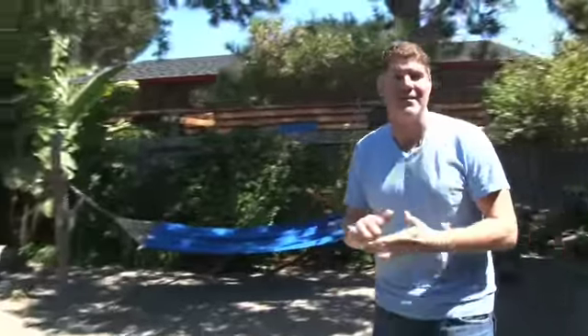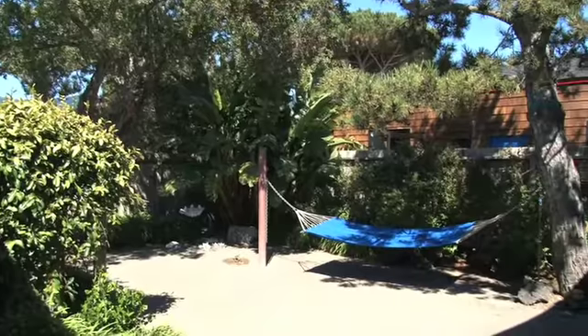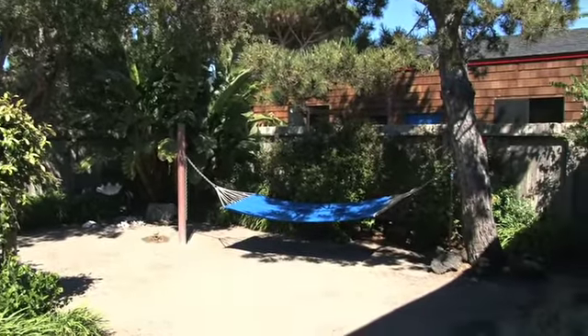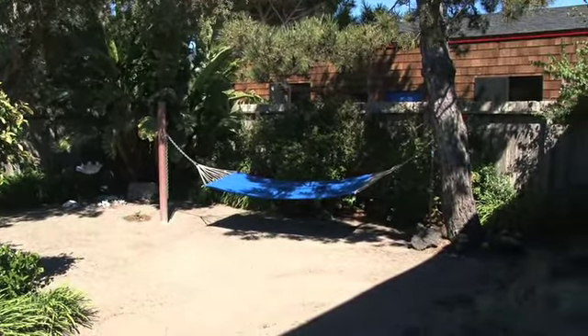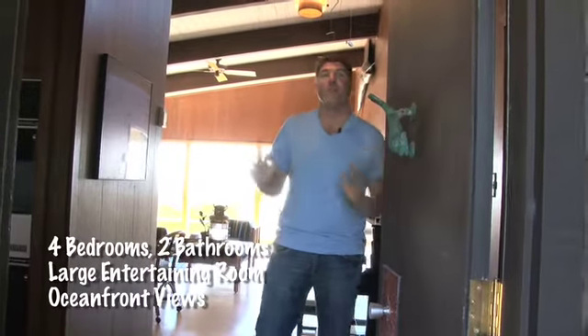One of the things I love about this house is the privacy that it offers. It's a perfect place to barbecue, hang out, or just lay in a hammock on a warm summer day like we have today. We have four bedrooms here and almost just under 2,000 square feet.